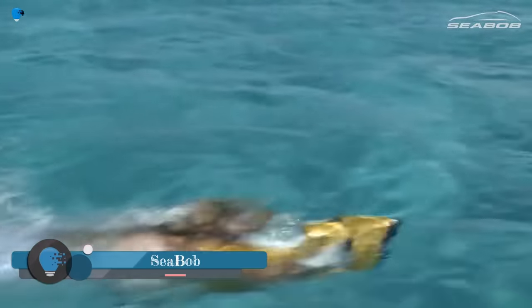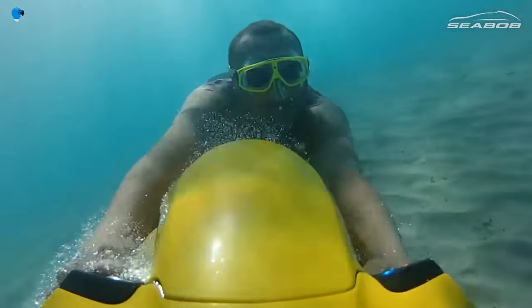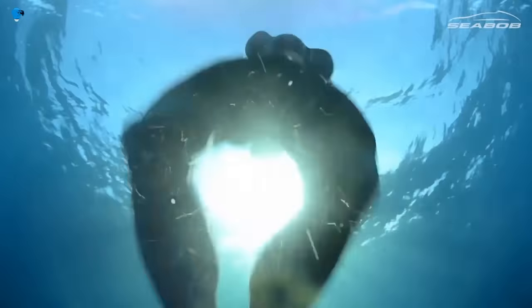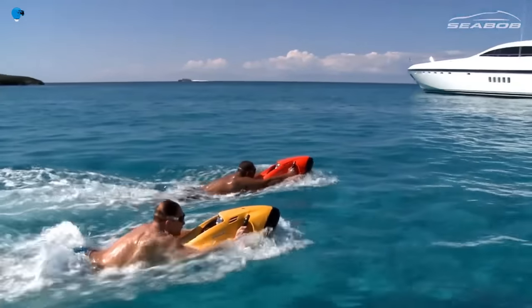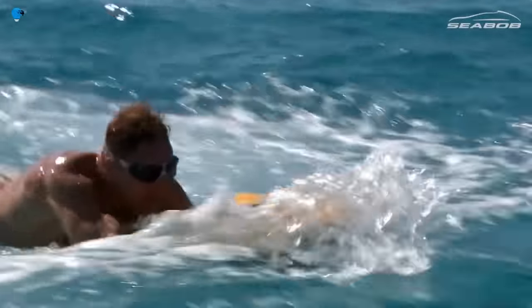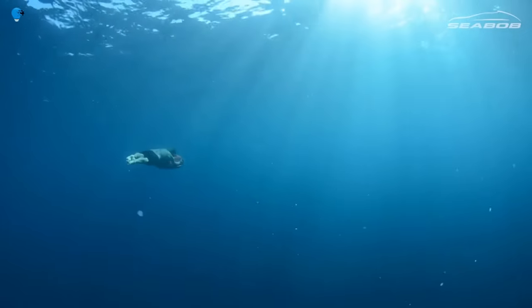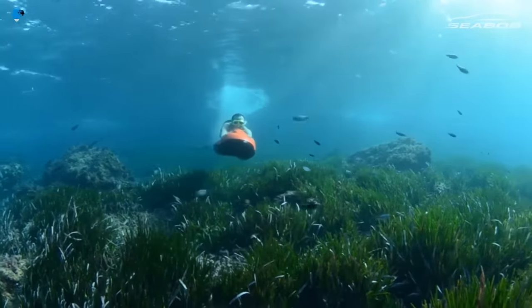Seabob is a brand of electric underwater scooters that allow users to explore the underwater world in a new and exciting way. Seabobs are powered by high-performance electric motors and can reach speeds of up to 22 kilometers per hour. They are also highly maneuverable, making them ideal for exploring reefs, wrecks, and other underwater features. Seabobs are easy to use and require no prior training — users simply stand on the scooter and control it with two hand grips that allow them to steer, accelerate, and brake.